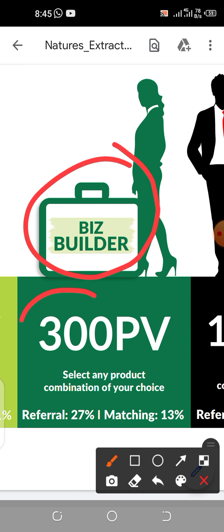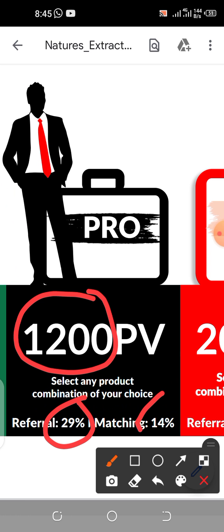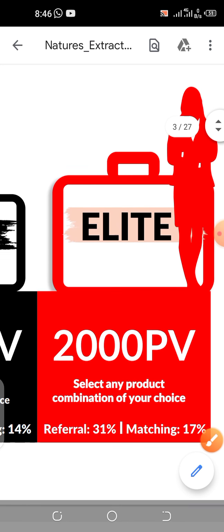If you are a Beast Builder you might have bought products worth 300 PV — each product comes with a certain number of PV. Your referral commission will be 27% and your matching bonus will be 13%. If you bought products worth 1,200 PV, your referral commission will be 29% and your matching bonus will be 14%. These PVs are an accumulation — your previous PVs are never deleted. They accumulate and once you reach 1,200 PV you become a Pro member.